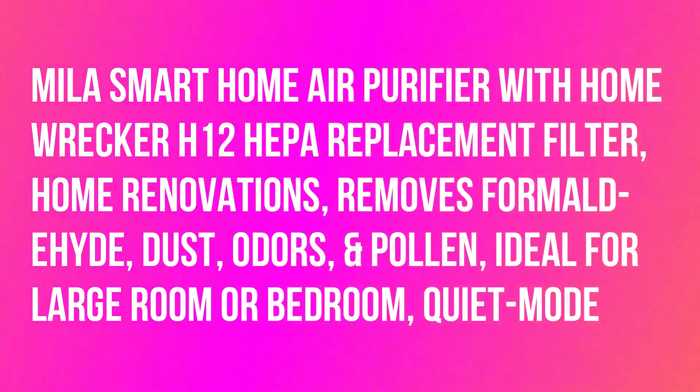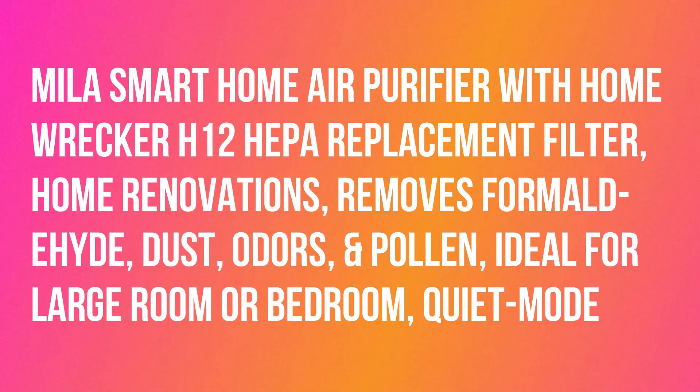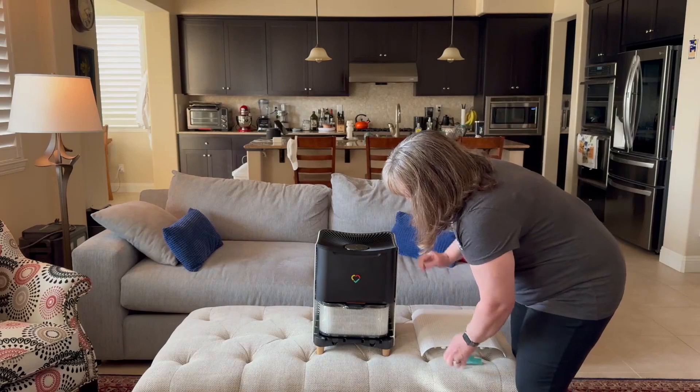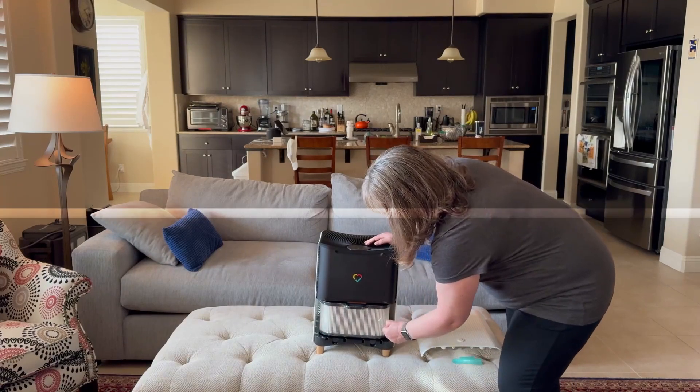Hello, welcome back to my channel. Today I want to review the Miele Smart Home Air Purifier with the Home Wrecker H12 HEPA Replacement Filter, ideal for home renovations. It removes formaldehyde, dust, odors, and pollen, and is ideal for a large room or bedroom, with a quiet mode.